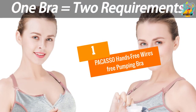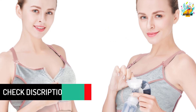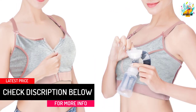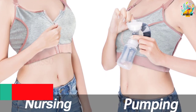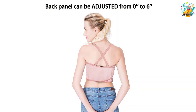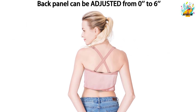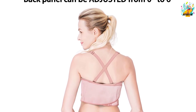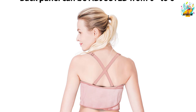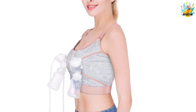At number 1, the PACASSO Hands-Free Wire-Free Pumping Bra. Created from a blend of 93% cotton and 7% spandex, this PACASSO bra is a wonderful choice. With its comfortable design, it offers improved performance and a perfect body feel to ensure you can efficiently pump milk. The fabric selection ensures the bra is easy and ideal to wear at all times, whether sleeping or lounging, due to its ability to adapt to the body and high breathability. Besides being suitable for nursing, the bra is versatile and can be used during pregnancy or nursing due to the adjustable back.